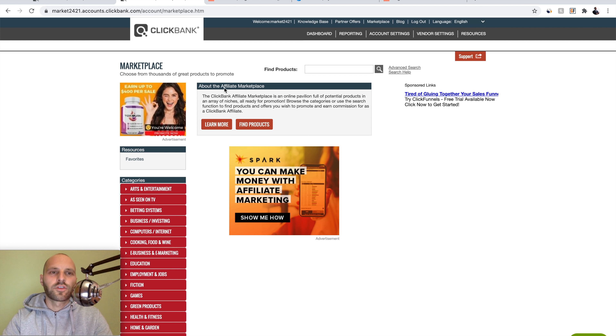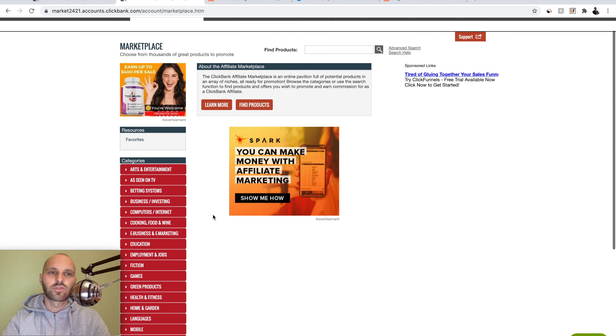Alright, welcome back folks. The first thing obviously you need to do is sign up for Clickbank, or if you want you can sign up for another affiliate network. This system works with any affiliate network. But I'm using Clickbank because this is my favorite network and I've been working with Clickbank for the past probably 6 years. Once you sign up, click the marketplace and the first step is find a product to promote.